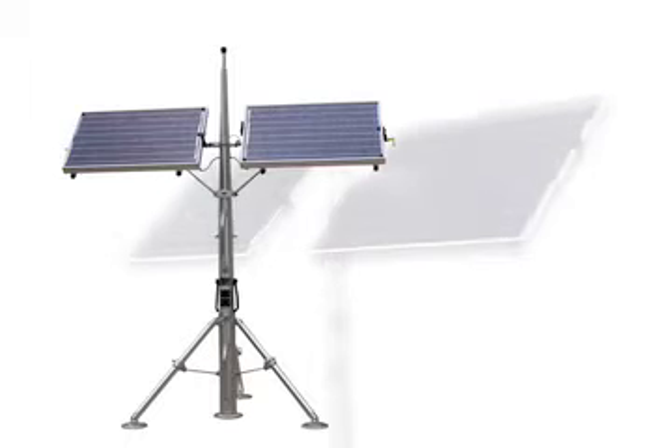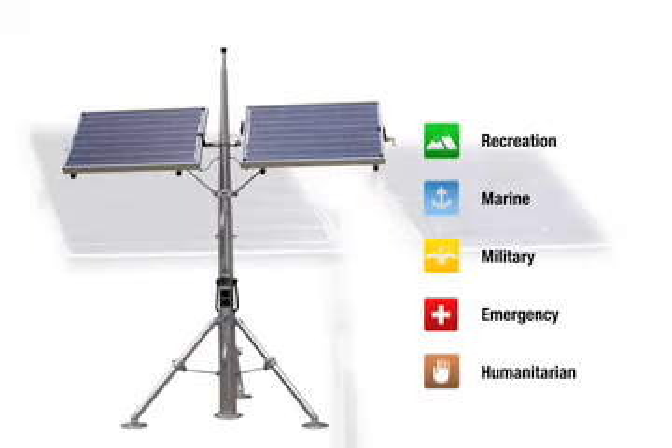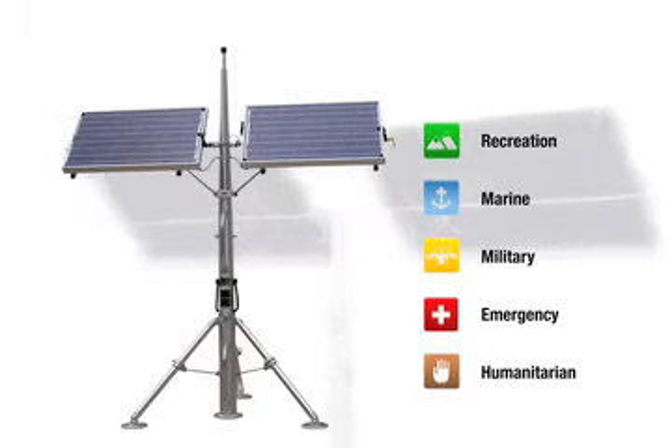From the recreational to the tactical, the SolarStick system is the solution for challenging situations where traditional power falls short. The SolarStick system is DOT approved for air, sea, and land transport, allowing easy deployment into a remote area.